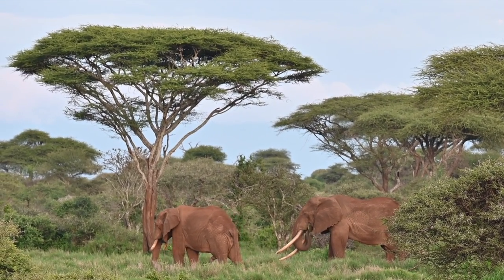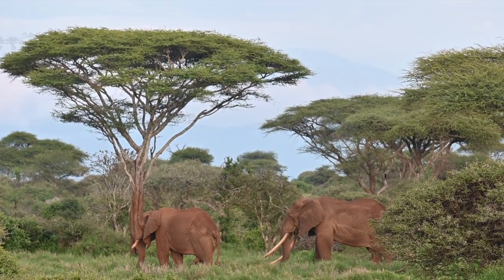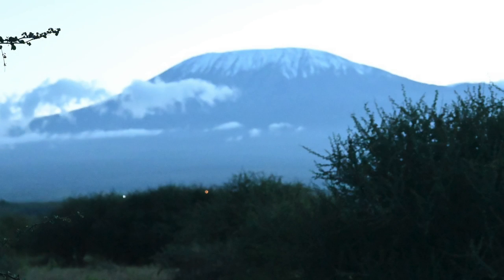And we end the day with what was outside our tent — which was Kilimanjaro, perfectly clear.